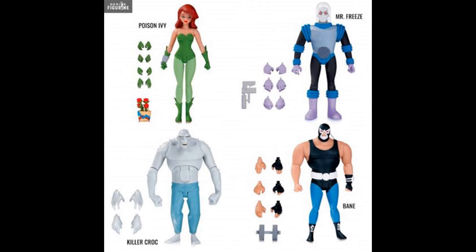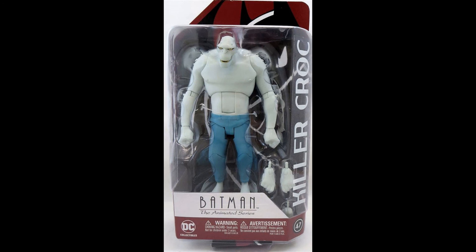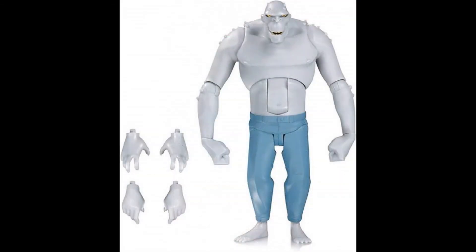The very final wave consists of Poison Ivy, Mr. Freeze, Killer Croc, and Bane. In my previous video I already looked at Poison Ivy and Mr. Freeze — Mr. Freeze in particular was a highlight. But it's worth noting that by this point things had changed slightly: turnaround stands were no longer included and accessories were a lot lighter on specific character props. What we got instead was a lot of extra hands. Killer Croc is probably the worst offender — all he comes with is two extra pairs of hands and no other accessories to really distinguish him.